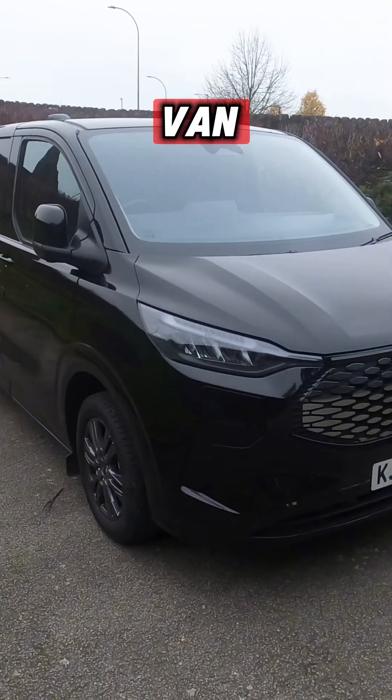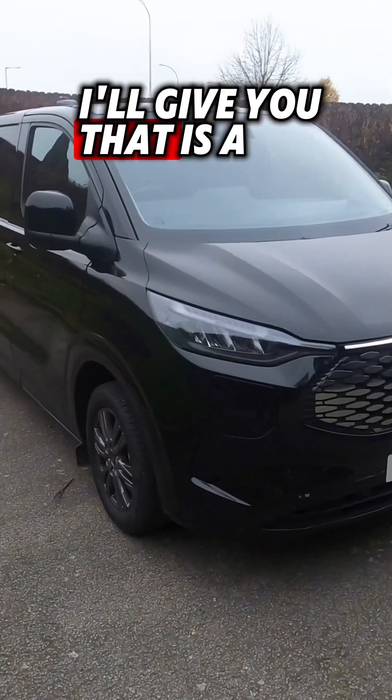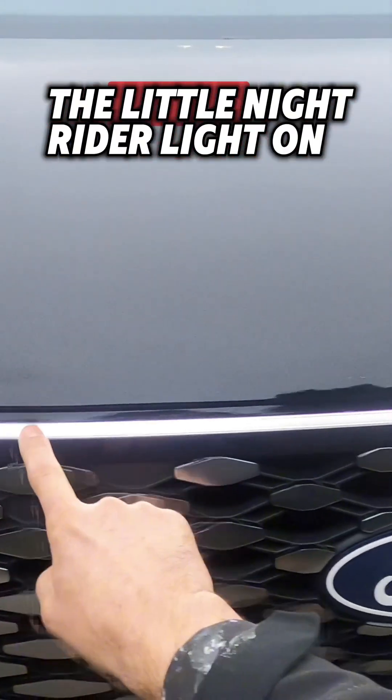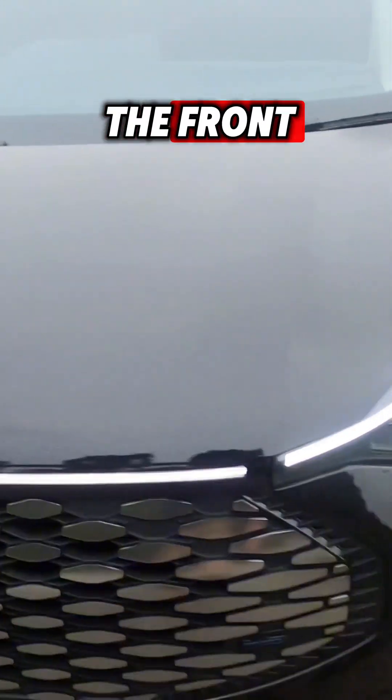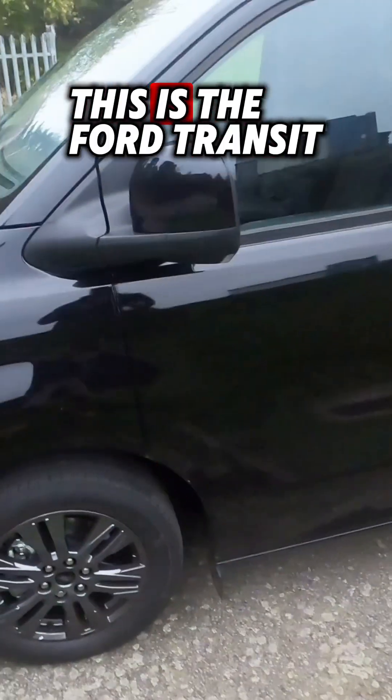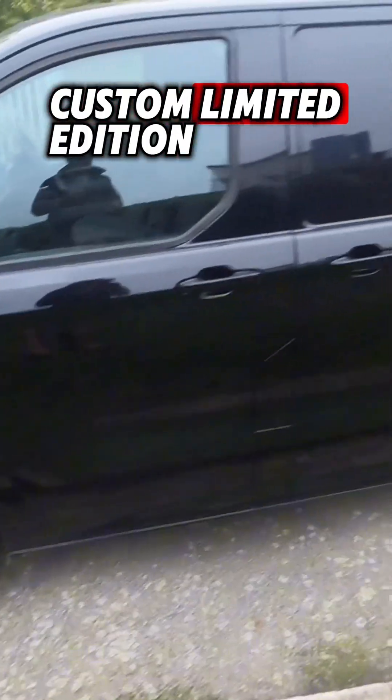My initial thoughts on this van — I'll give you that — it is a bit of a beauty. Look at that. I even like the little Knight Rider light on the front. It looks fantastic, it's got lovely wheels. This is the Ford Transit Custom Limited Edition.